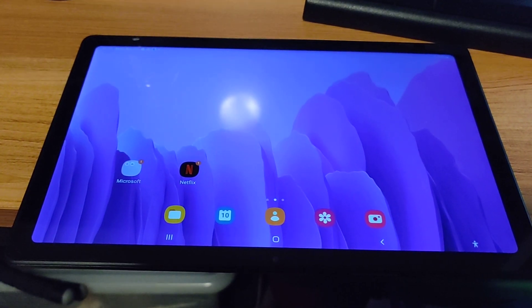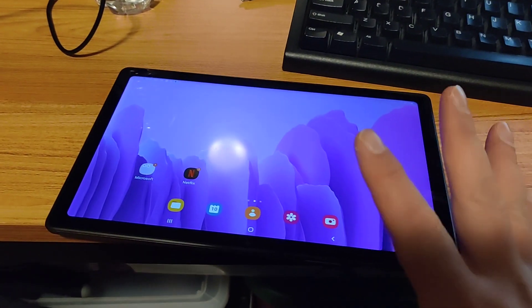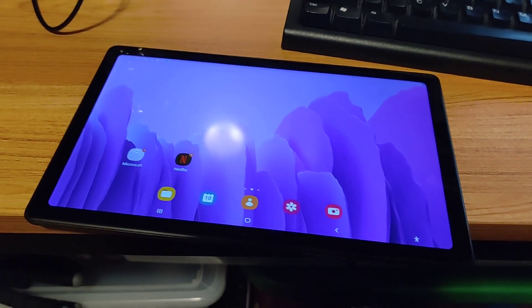This is my Samsung A7 tablet. It's in pretty good condition — you can see no cracks, screen is pretty good, no big scratches.